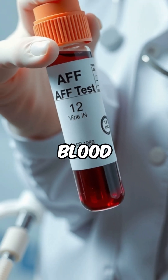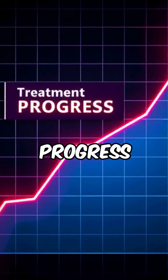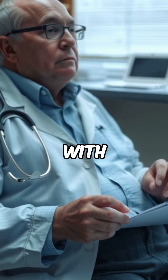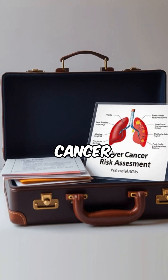Doctors often request an AFP blood test when they suspect cancers of the liver or testes. It's also used to monitor treatment progress or detect recurrence after cancer therapy. In patients with chronic liver conditions like hepatitis or cirrhosis, AFP testing helps identify the risk of developing liver cancer.